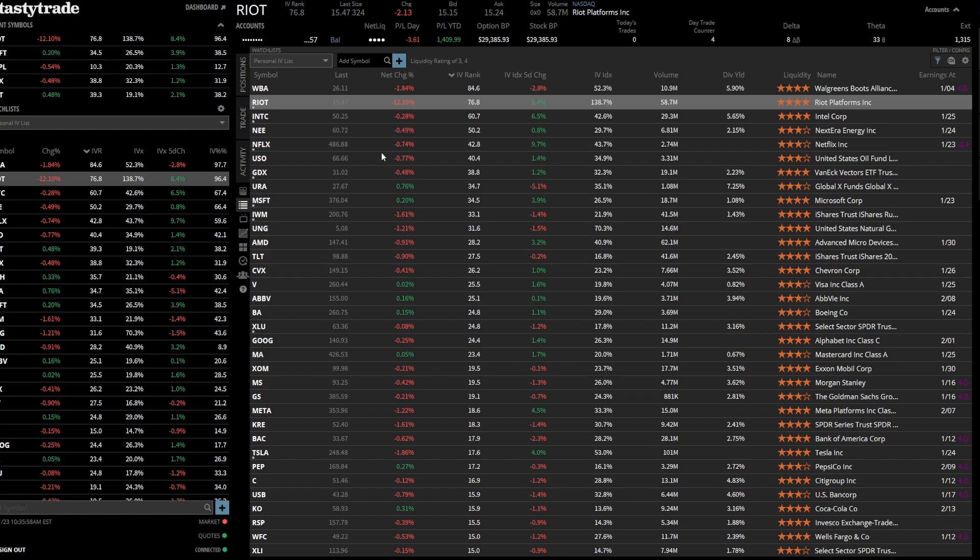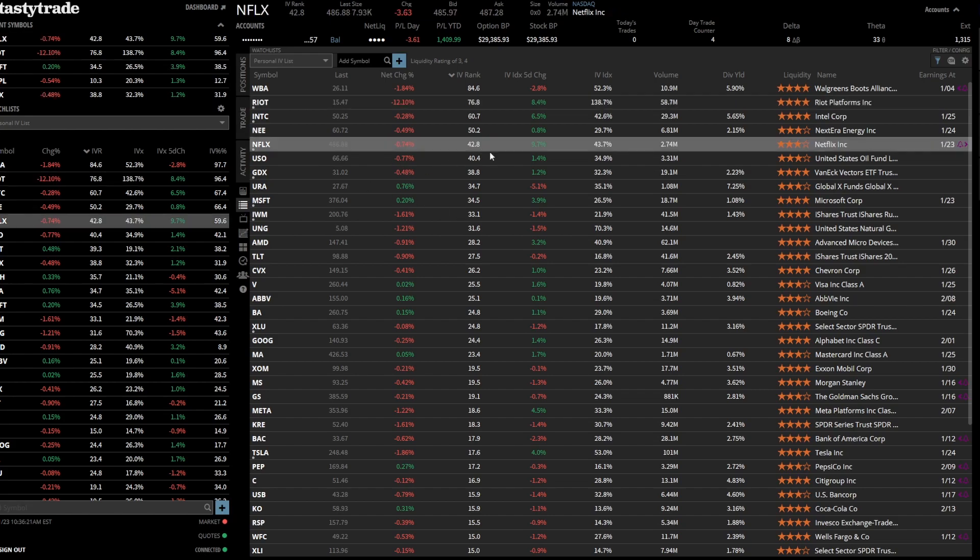I use IV rank and I filter by it. I have a notebook where I write down what IV rank I entered at and the five-day index change when I enter that trade — that allows me to track what is happening to that IV. As you can see, Netflix is at 42.8 with a 9.7% increase on the IV over five days. Intel was sitting around 60, still around 60; however, the change over the course of five days is drastically going down — it went from 11 to 6. So we're staying around the same percentage on the ranking, but implied volatility is shrinking.